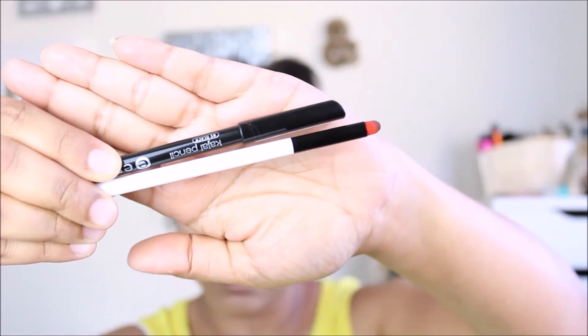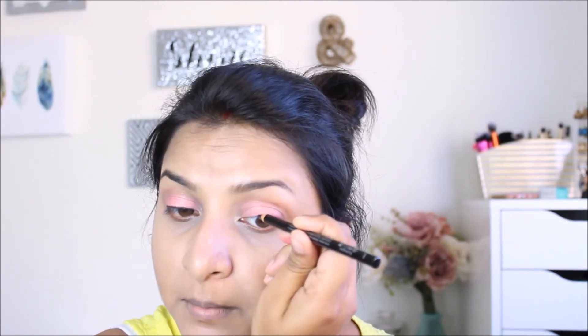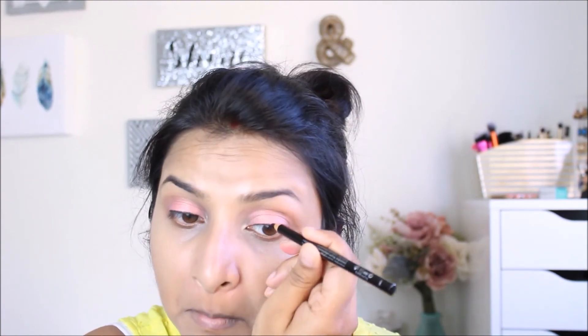Then I'm taking the Essence black kajal pencil and a smudger brush from Colourbar. I'll be applying the kajal on my upper lids. Since I've got hooded eyes, I'm applying a very thin line of kajal eyeliner so that the eyeshadow shows through my eyelids. If I apply a thicker line, I can't see the eyeshadow at all and my eyes will look droopy.